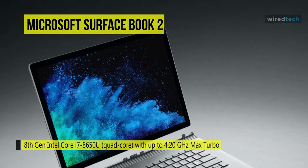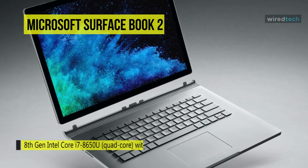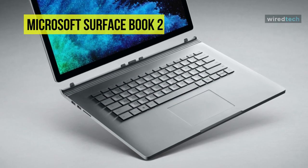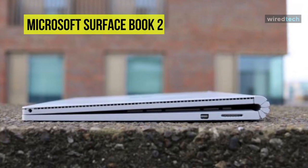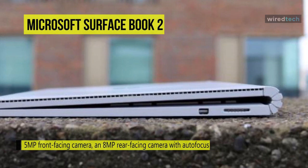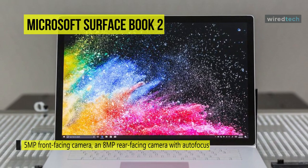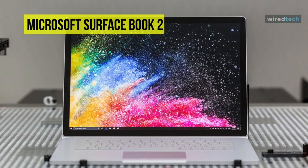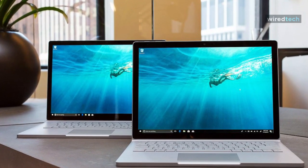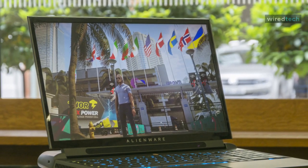It also has 8 gigabytes of RAM, a 256 gigabyte solid-state drive, an SDXC media card slot, Wi-Fi, a 5-megapixel front-facing camera, an 8-megapixel rear-facing camera with autofocus and 1080p HD video recording, and dual integrated microphones. There are also built-in front-facing stereo speakers with Dolby Audio Plus. Windows 10 Pro is the installed operating system, and it also comes with Bluetooth 4.1 LE.